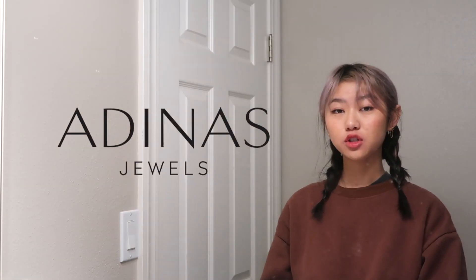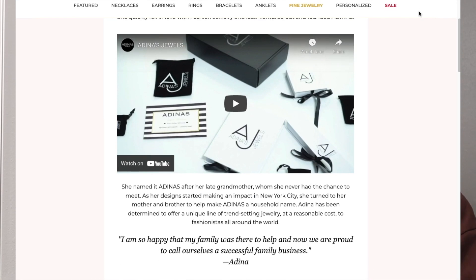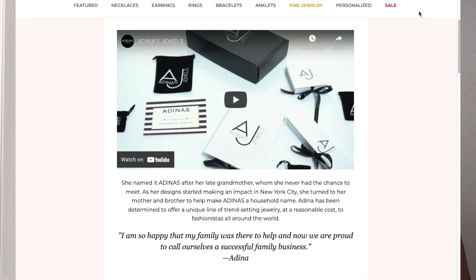Hi there! My name is Joanne and today I'll be reviewing Adina's Jewels. Adina's Jewels is a family business determined to offer a unique line of trend-setting jewelry at a reasonable cost to fashionistas all around the world.